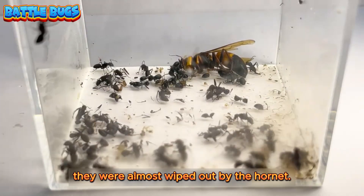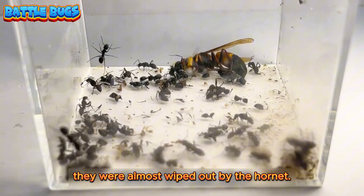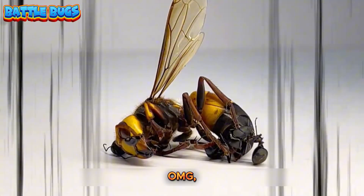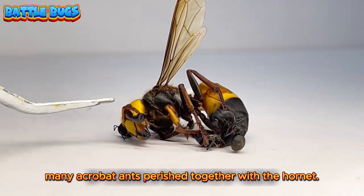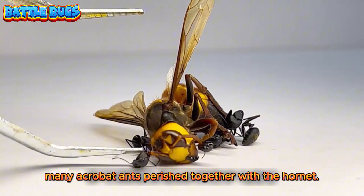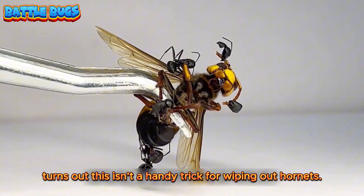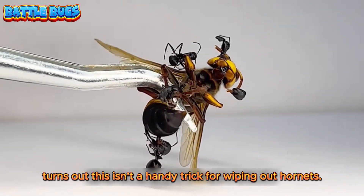But it's a pyrrhic victory — they were almost wiped out by the hornet. Let's clamp the hornet out and take a look. Oh my god. Many acrobat ants perished together with the hornet. Truly brutal. Turns out this isn't a handy trick for wiping out hornets.